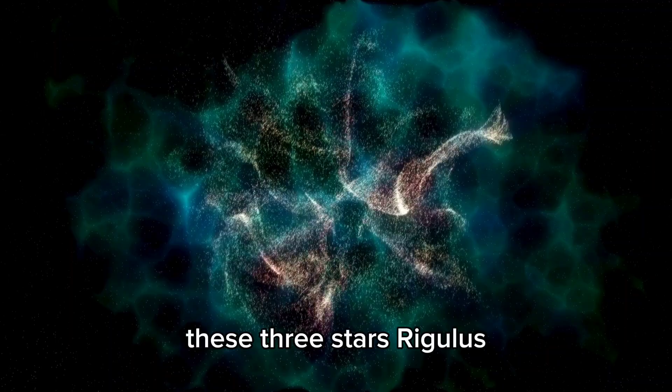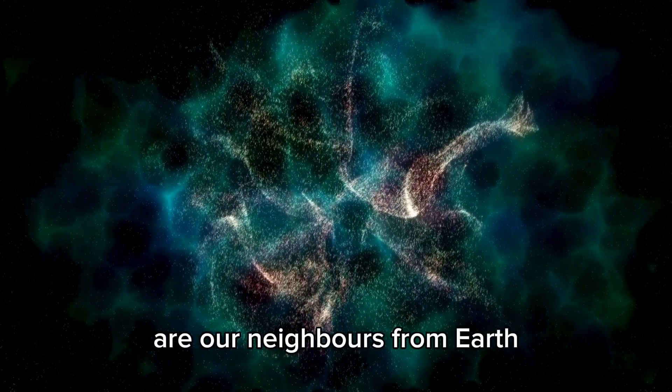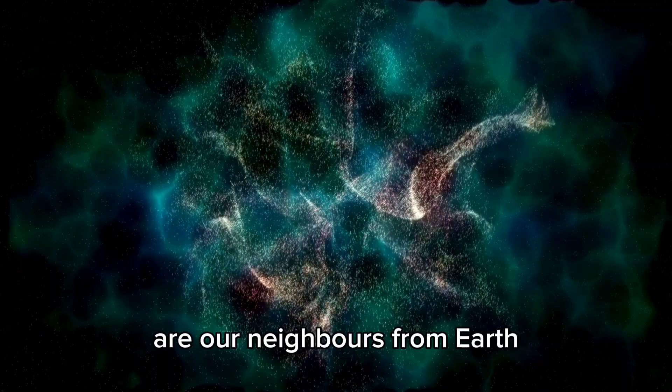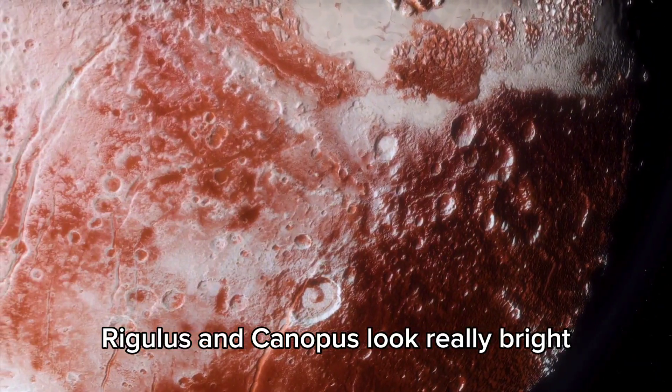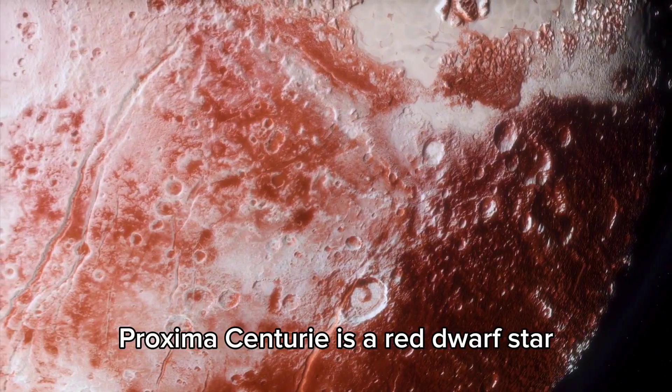These three stars — Regulus, Kenopus, and Proxima Centauri — are our neighbors. From Earth, Regulus and Kenopus look really bright, but Proxima is hiding something neat. Proxima Centauri is a red dwarf star, not too far from the other two.